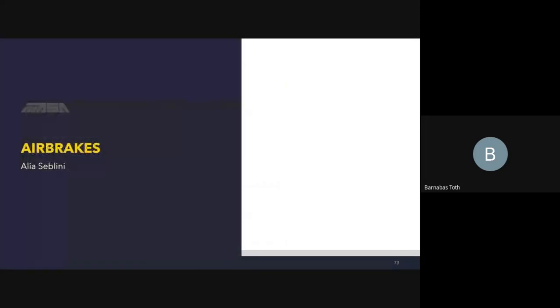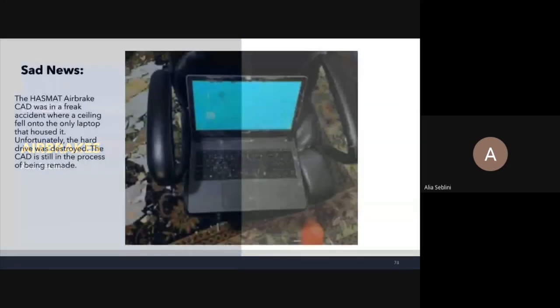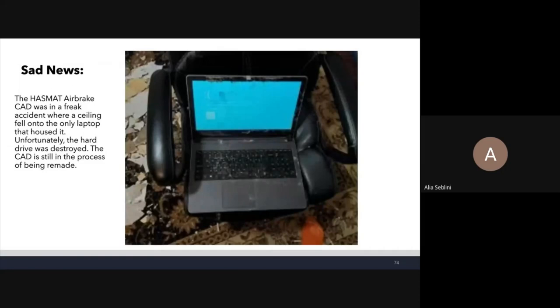Air brakes, presented by Alia. Some unfortunate news: the only laptop that housed the HAZMAT airbrake CAD was damaged in a freak accident where a ceiling fell onto it. The CAD is currently still being remade since that laptop no longer has access to SolidWorks. However, all other information pertaining to the air brakes is still available.